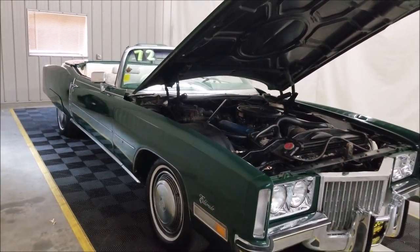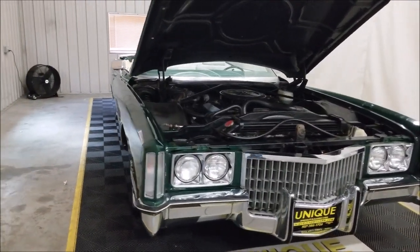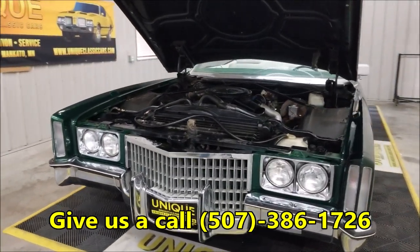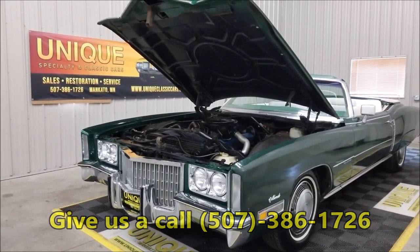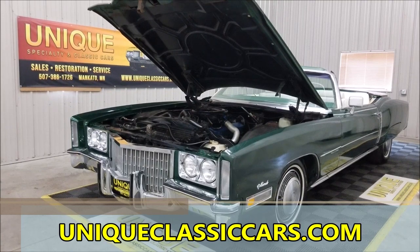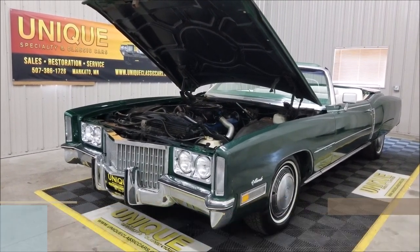There you have it — a 1972 Cadillac Eldorado convertible in Brewster Green Metallic. Give us a call at 507-386-1726, check out the still pictures at uniqueclassiccars.com, and we can assist with shipping this vehicle to where you're located. Give us a call.